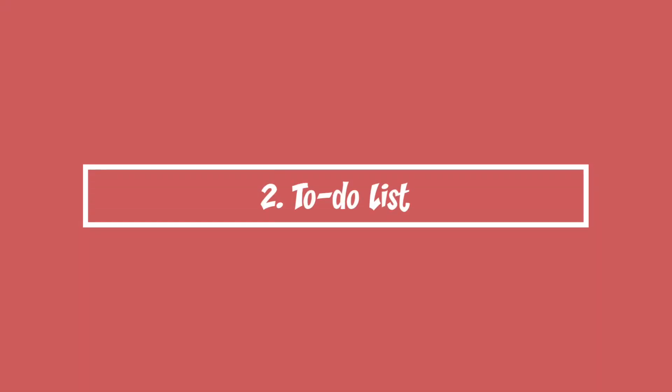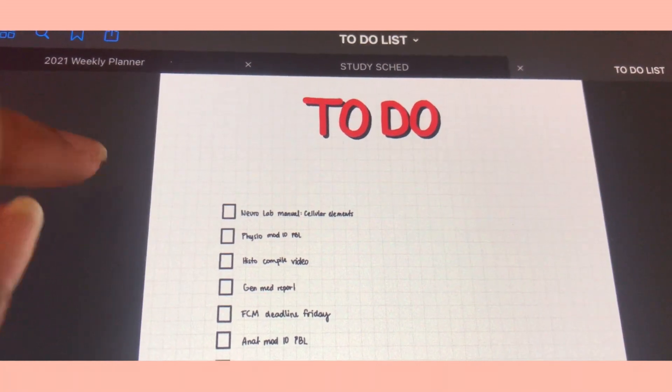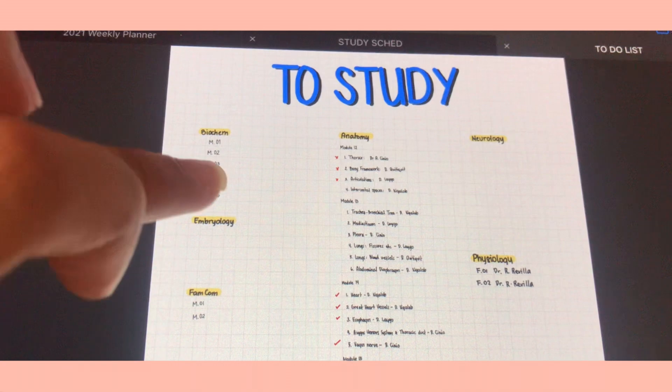I actually have another freebie for you guys by the end of this video, so you have to stick around to find out. Number two is to have a to-do list. Having a to-do list helped me remember the things I have to do or haven't done yet, and I made a list on my GoodNotes app — that's basically what I used.